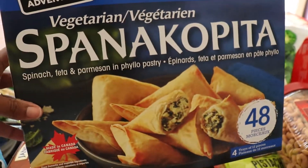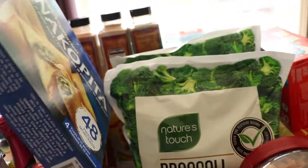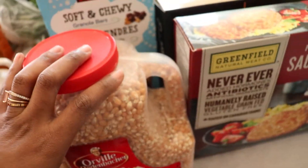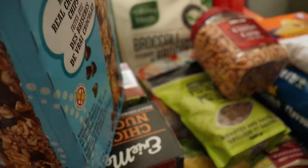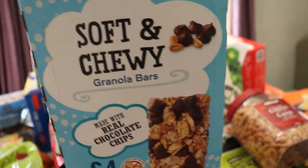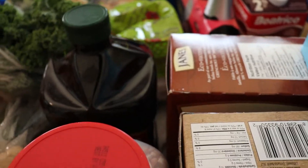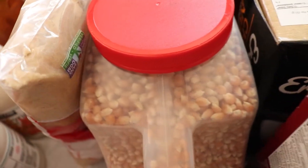My husband loves the spinach, feta, and parmesan in filo pastry — it beats rolling them up myself, so I got a pack of that. For popcorn, we skip the artificial butter kind and use Orville Redenbacher seeds instead — some with butter and salt, some with parmesan and rosemary. As a snack I got a 64-pack of soft and chewy granola bars, three liters of Kirkland extra virgin olive oil, a pack of golden yellow sugar, two bottles of maple syrup, honey, and four butters.